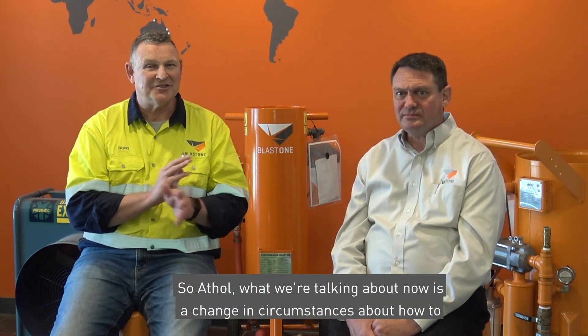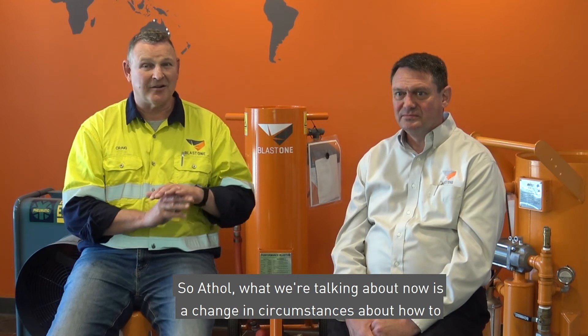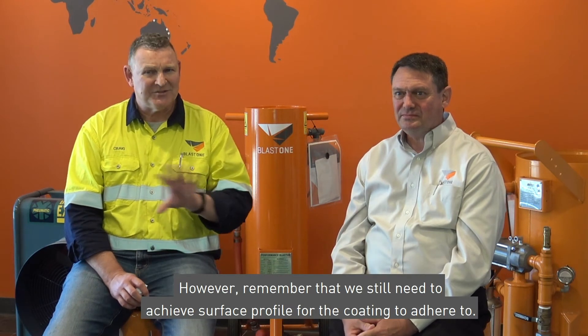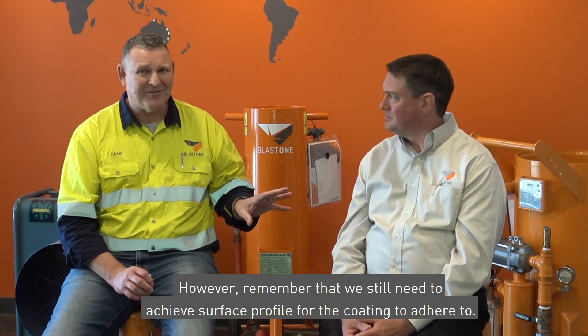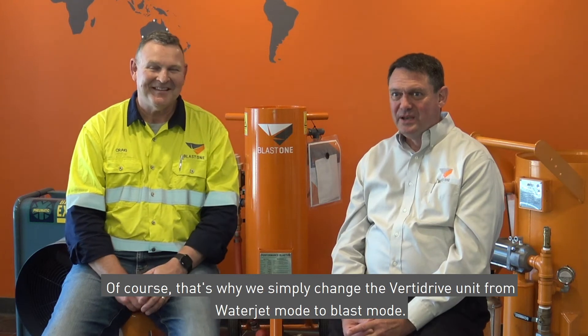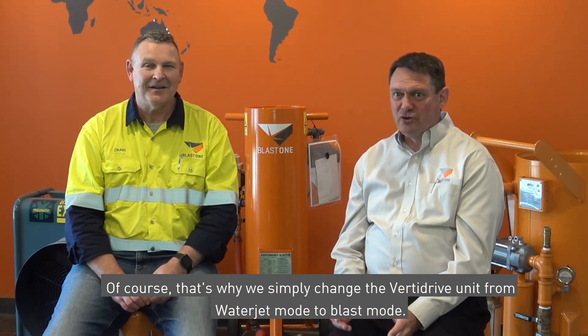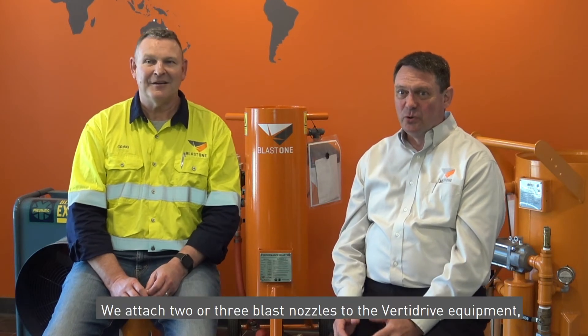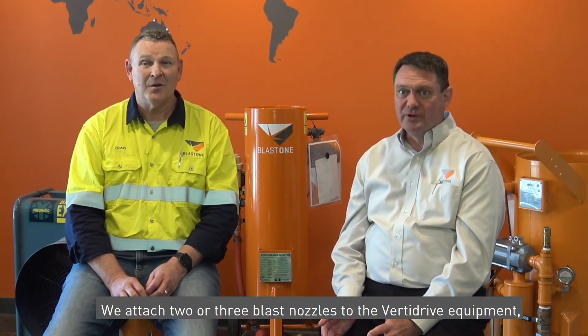What we're talking about now is a change in circumstances about how to cost the project as well. Let me show you the difference on the job after we employ the equipment we've discussed. Remember that we still need to achieve surface profile for the coating to adhere to. That's why we simply changed the VertiDrive unit from water jet mode to blast mode. We attached two or three blast nodes to the VertiDrive equipment, giving the ability to blast clean any residual paint and create the surface profile.